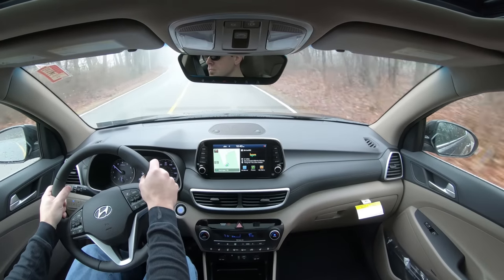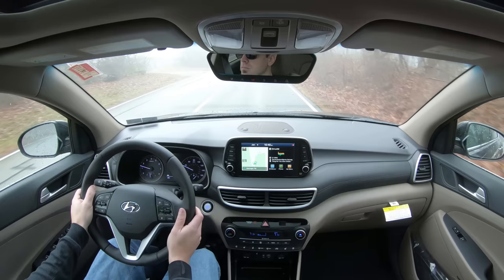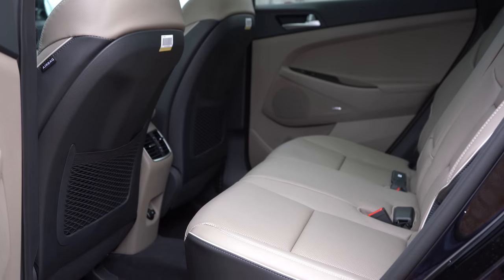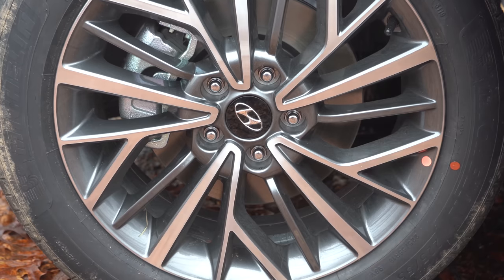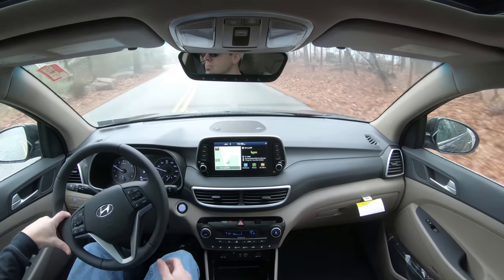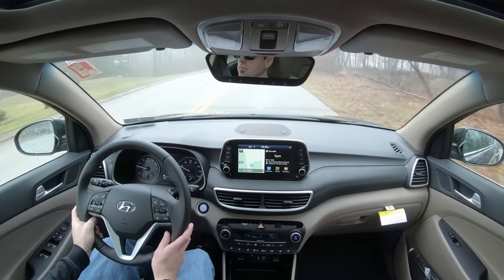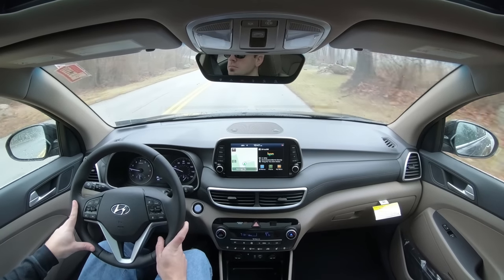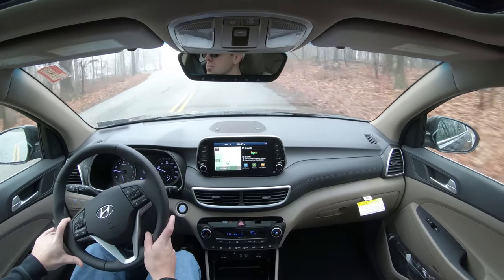The Tucson earned the IIHS Top Safety Pick Plus designation — the highest IIHS rating. Standard safety features include front, side, and side-curtain airbags, LATCH for rear car seats, rear child door locks, and a tire pressure monitoring system. For all trims, advanced features include a driver attention warning system, lane keep assist, and forward collision avoidance assist. Value trim and up adds blind spot monitoring with rear cross-traffic alert. The Ultimate also adds a forward collision avoidance assist system with pedestrian detection.